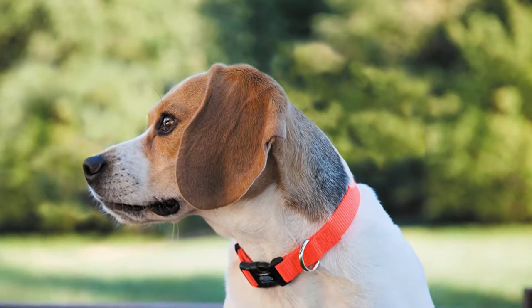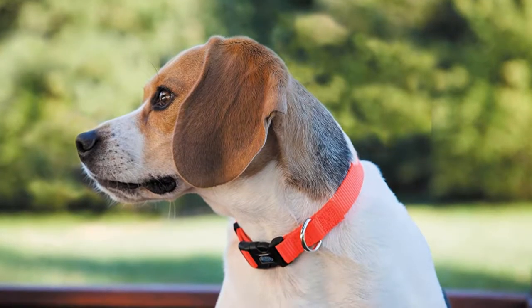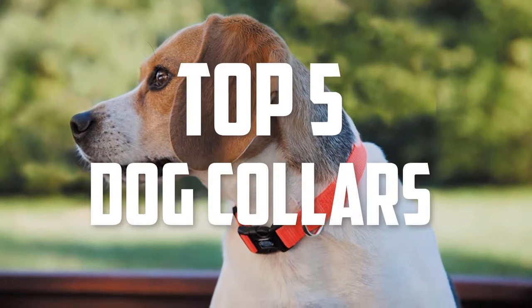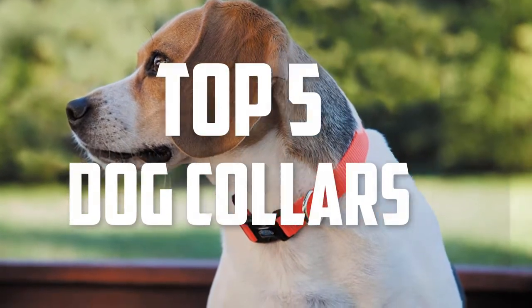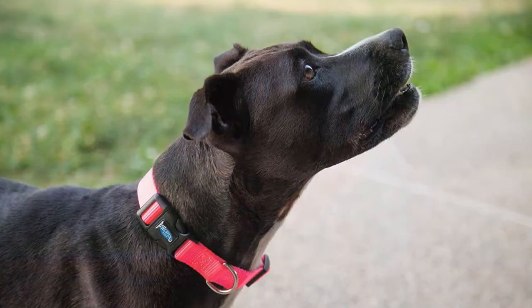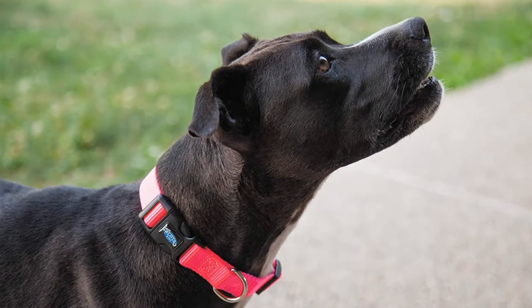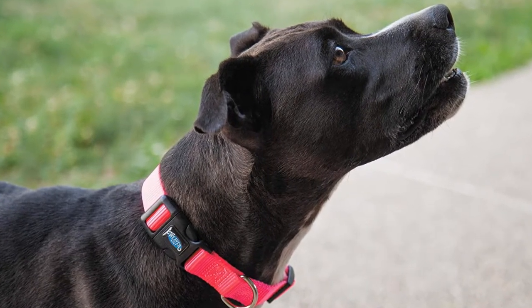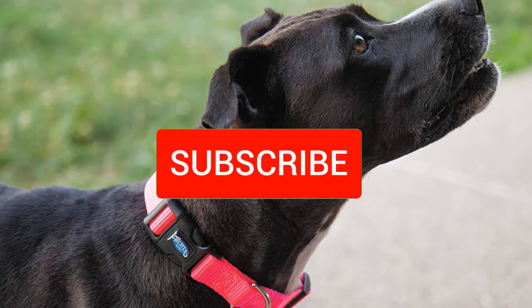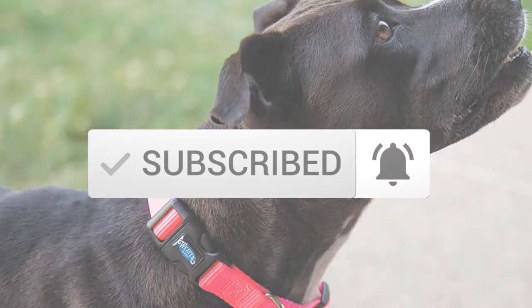Hello everyone, welcome back to another new video. In this video I'm going to talk about the top 5 best dog collars available on the market. I made this list based on my personal research, trying to list them based on price, quality, durability, and more. If you want to see more information and the updated price, check out the description below, and make sure to subscribe for more reviews. Let's get started.